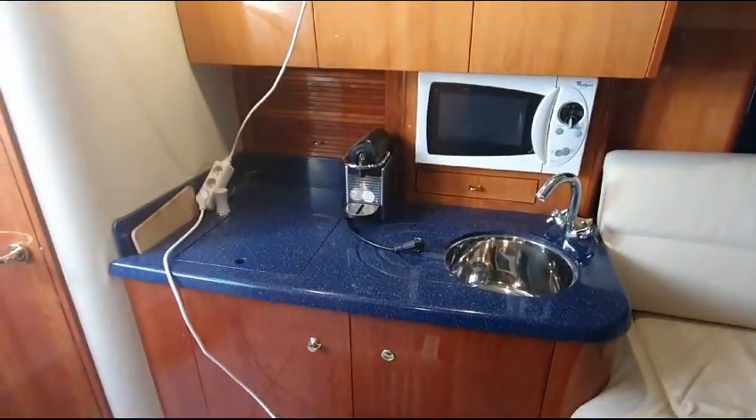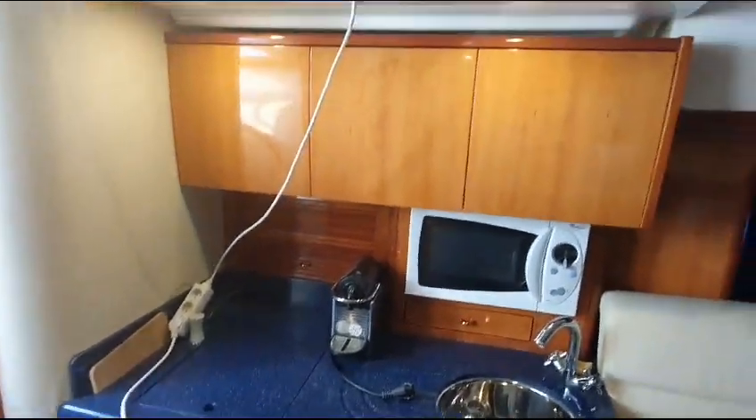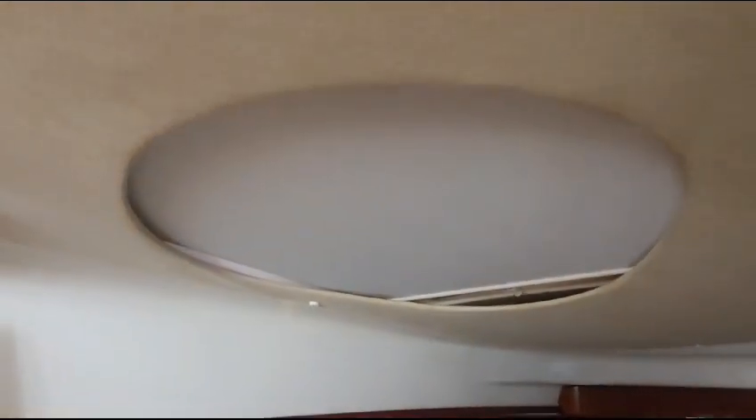Galley to port, microwave, two burner hob under that panel, a bunch of storage in these cupboards, twin opening lights - you can see there this has got the mesh across, the sun mesh.